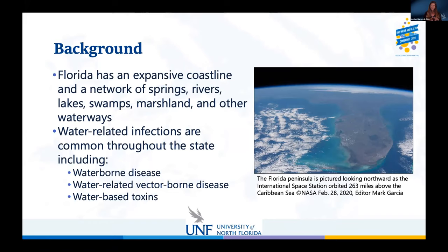We really focused on Florida. Florida has a very expansive coastline with a network of springs, rivers, lakes, swamps, marshlands, and waterways. There's a lot of opportunity for water-related infection here in Florida. We focused on water-related infections that are common throughout the state, including waterborne diseases, water-related vector-borne diseases, and water-based toxins.